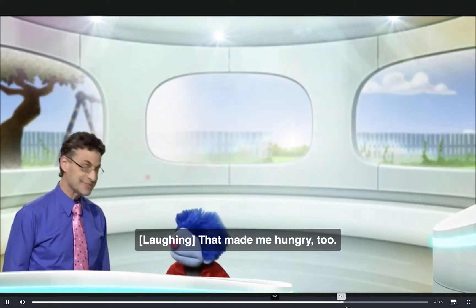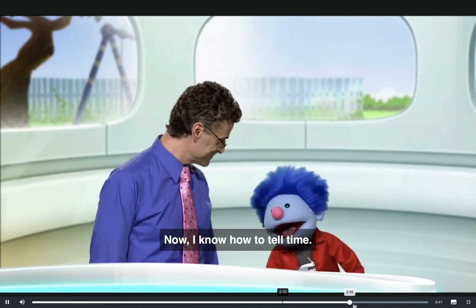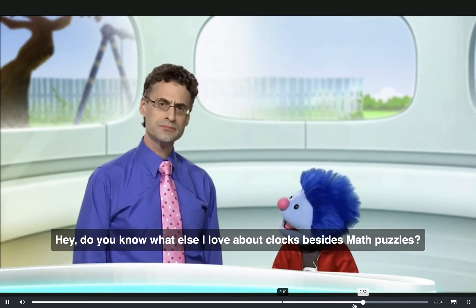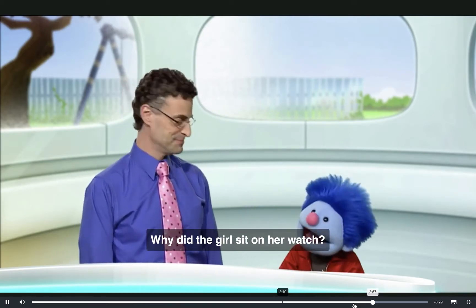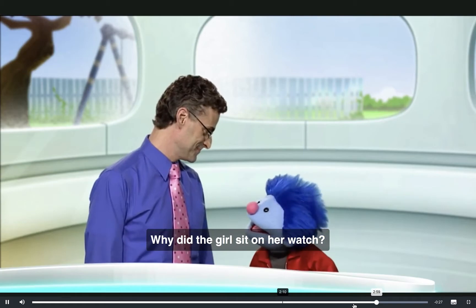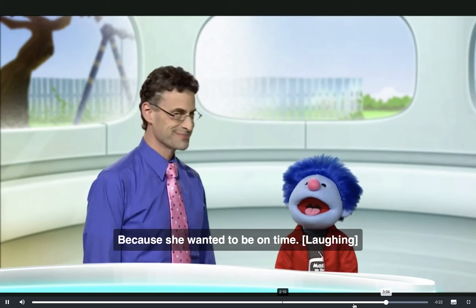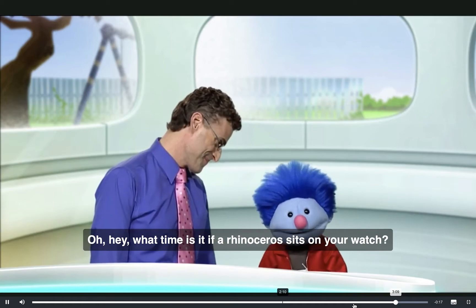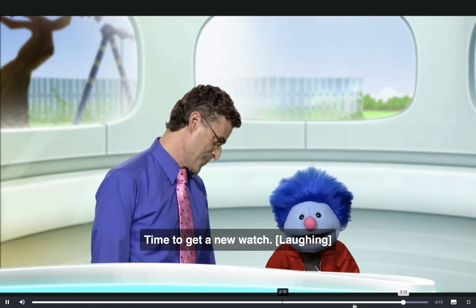That made me hungry too. Me too, actually. Thank you. Now I know how to tell time. Excellent. You know what else I love about clocks besides math puzzles? I like jokes. Why did the girl sit on her watch? I don't know. Because she wanted to be on time. What time is it if a rhinoceros sits on your watch? I don't know. Time to get a new watch.